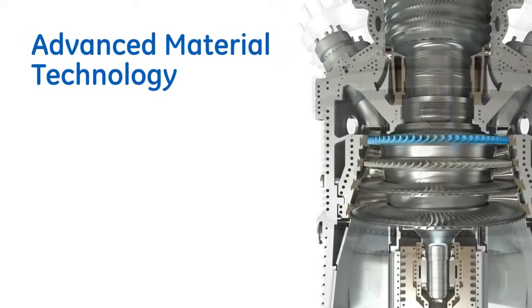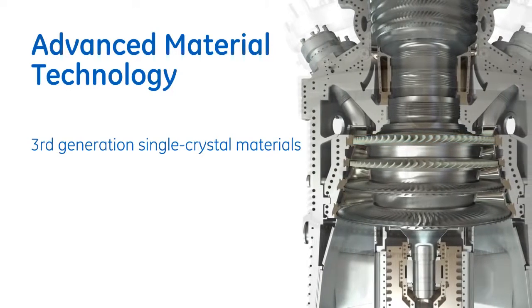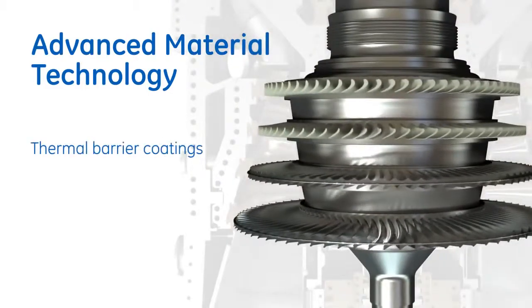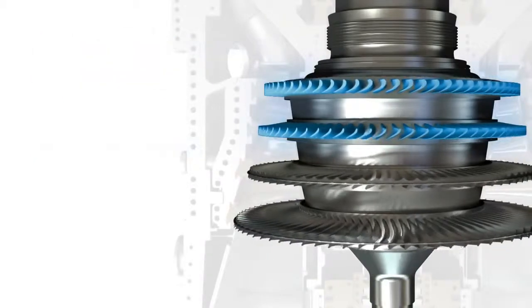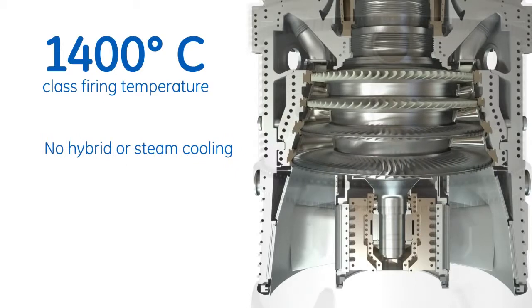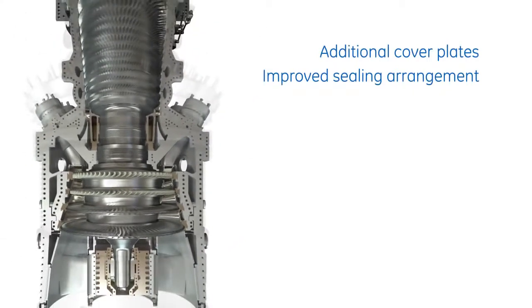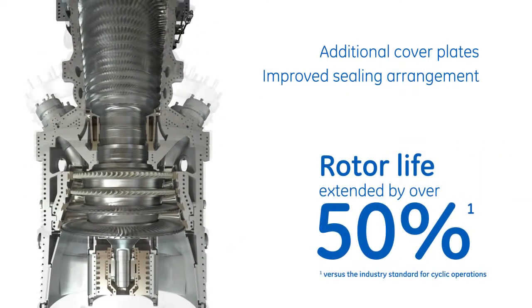Stage 1 buckets consist of third-generation single crystal materials. The other stages employ directionally solidified material for buckets and equiaxial nozzles. Thermal barrier coatings are applied to all Stage 1 and 2 buckets. These materials allow for increased firing temperature capability without the need to apply hybrid or steam cooling.